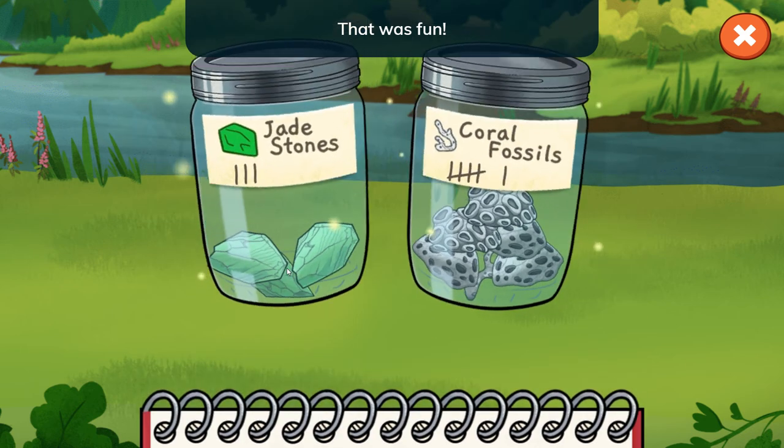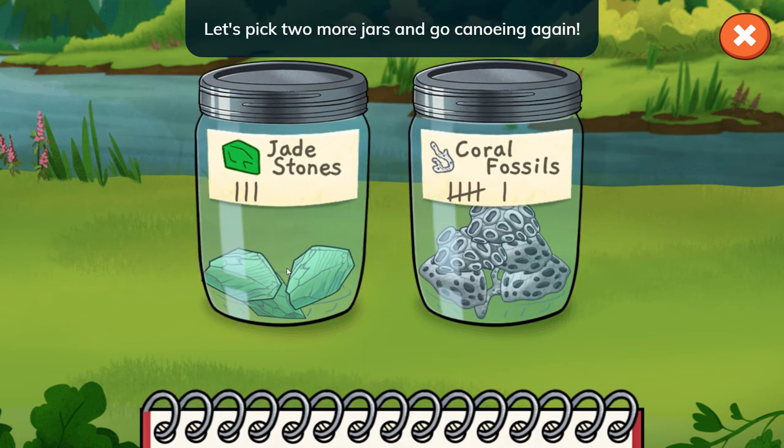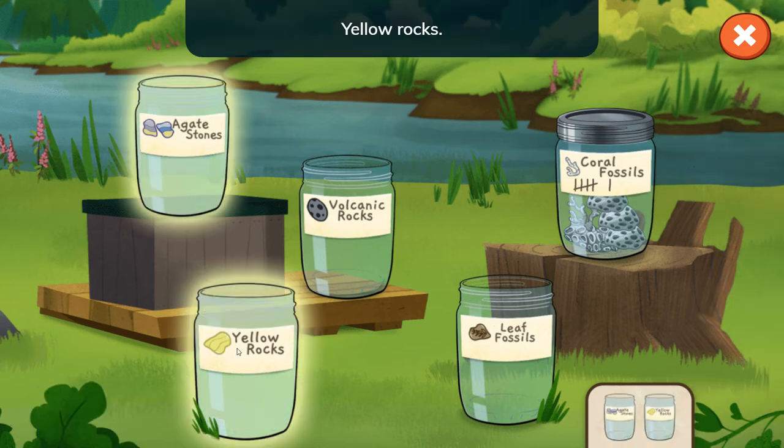That was fun — there are so many different kinds of rocks in the river! Let's pick two more jars and go canoeing again. Choose two more jars to fill. Agate stones. Yellow rocks.